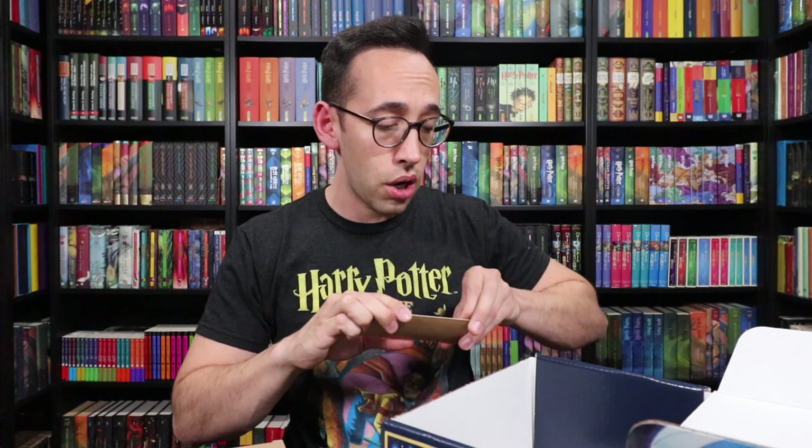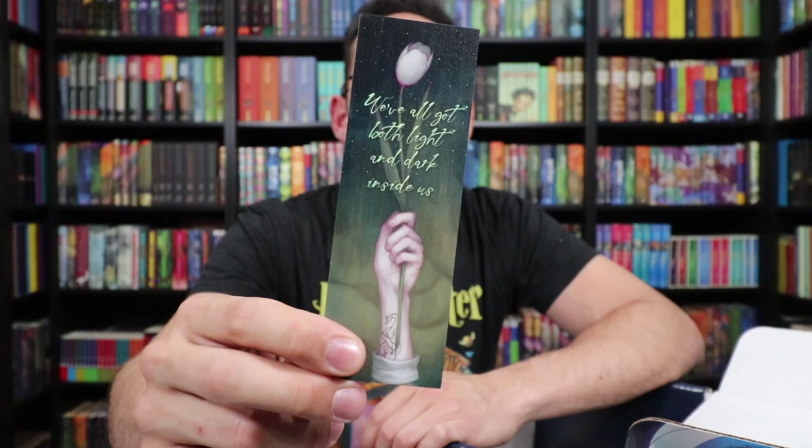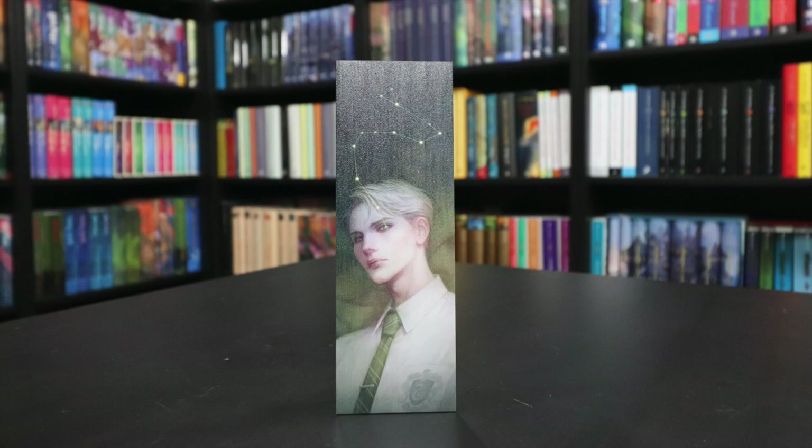There are two more items — a small package and a larger one. The small one looks like a wood bookmark: a Draco Malfoy wood bookmark. 'We've all got both light and dark inside us.' On one side is artwork of Draco Malfoy, and on the back it says 'We've got both light and dark inside us,' featuring Draco holding a tulip and also revealing his Dark Mark. This is a faux wood bookmark — I don't think it's actually wood, but it looks like it.